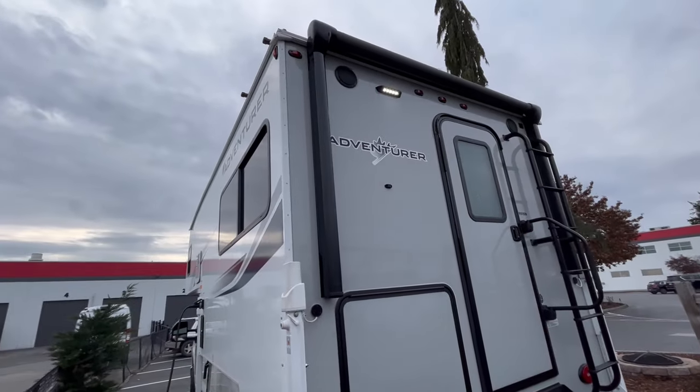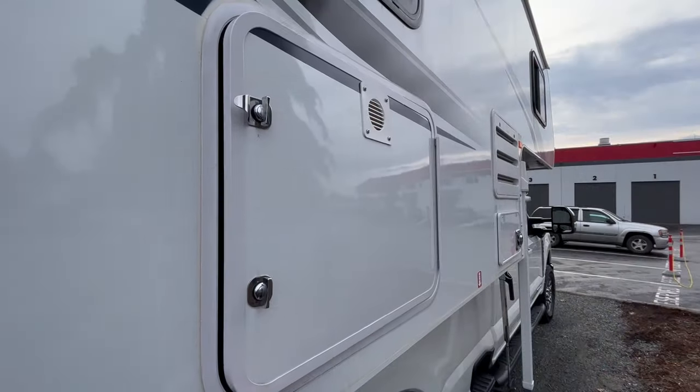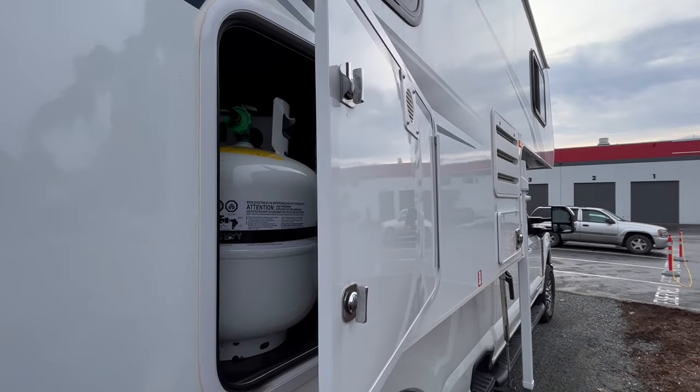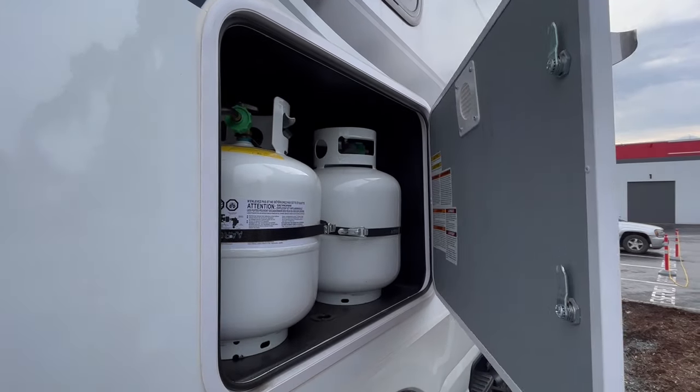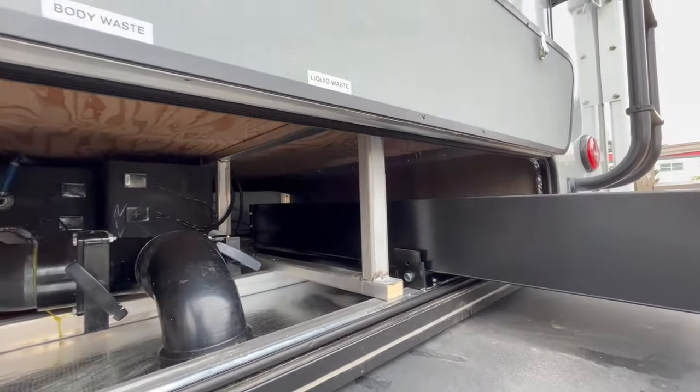This 901SB includes a power awning above the entrance to bring shade and comfort to the exterior space. This camper also comes with a dual-propane tank system that allows RV adventurers to camp out for longer.